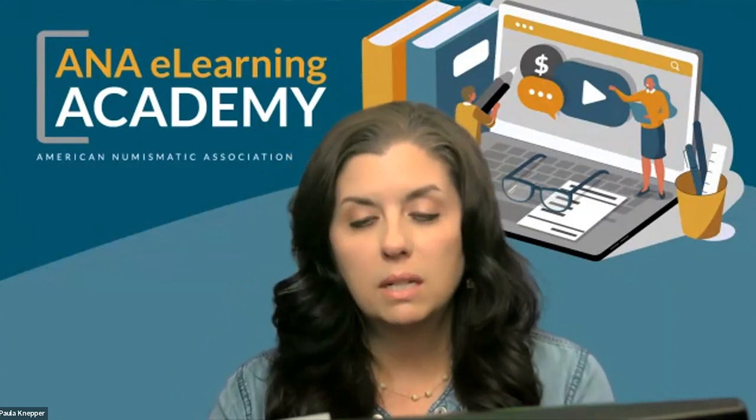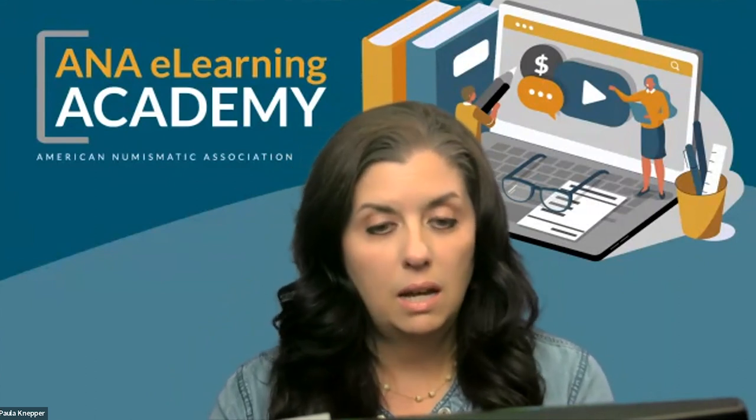Doug is the curator of the ANA's Money Museum and has been since 2004. He's the author of numerous numismatic lectures, exhibits, and publications, and writes a regular column for The Numismatist, and has been an ANA Summer Seminar instructor since 2002. Doug today is presenting Mediterranean Coinage Through the Ages, and Doug, I'm going to let you go ahead and get started.